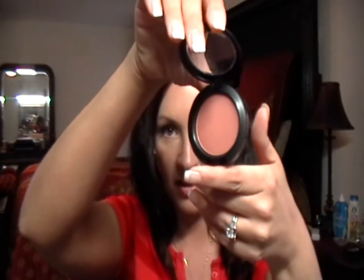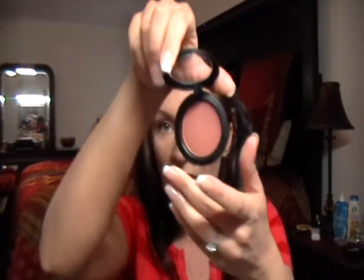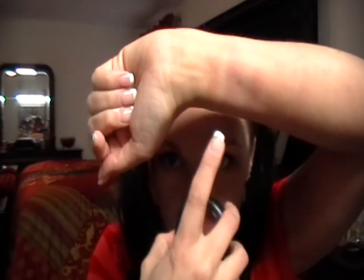I will start with my very favorite, which is Sun Basque. Here's what it looks like in the pan — it is kind of like a golden peachy with gold shimmer. I just really love it. To me, it's really natural on my skin; I'm also wearing that today. And here's the swatch, the very first one. I love this and I think I will probably wear this all summer.